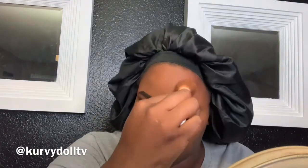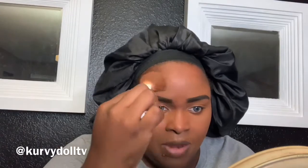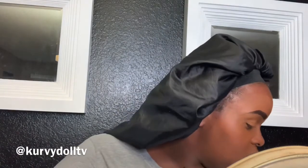Just blot — do not scrub. Only blot, pack it in — whatever you want to call it. Don't rub because then you're just wiping away everything you just covered up. I'm going to let my eyes dry and go ahead and do my foundation. I'm going to try my True Match today.